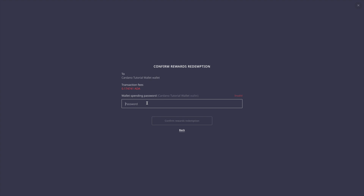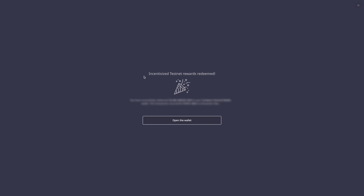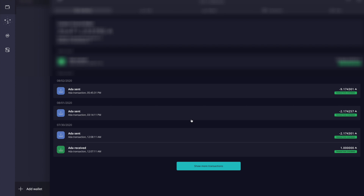After typing in my rewards wallet recovery phrase, it's now asking to confirm the rewards redemption by entering my wallet spending password. After you've typed in your password, you click on 'Confirm Rewards Redemption.' The incentivized testnet rewards have been redeemed — you've successfully redeemed your balance into your Cardano wallet. This transaction incurred a transaction fee which is shown right below it.